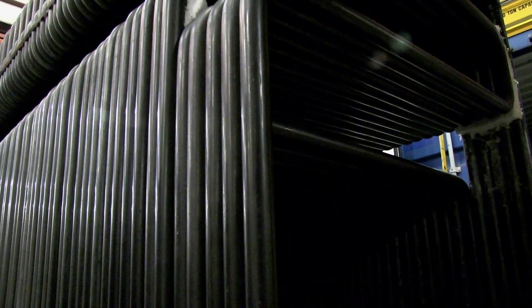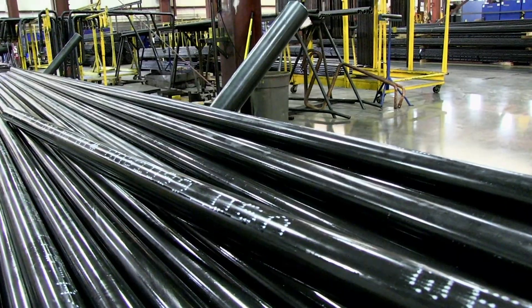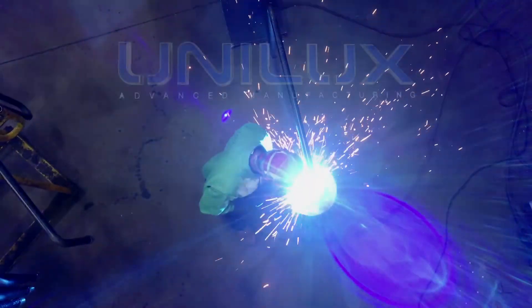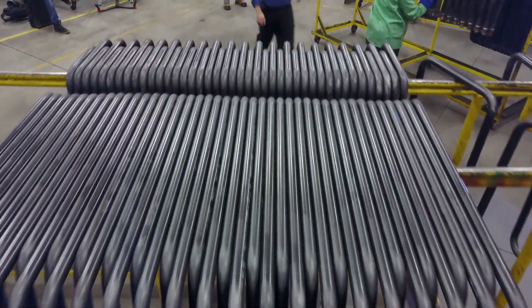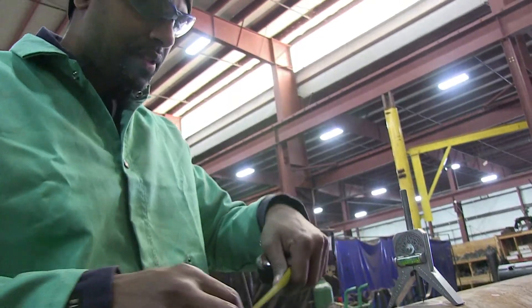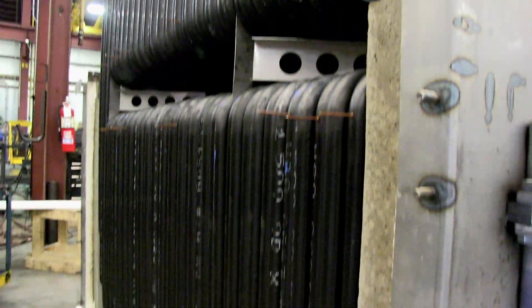Unilux truly gives the industry the ultimate heat for their needs. Quality materials and quality construction guarantees customer satisfaction — that's the Unilux difference. Unlike other boiler manufacturers who compromise quality, Unilux maintains the same pride of craftsmanship, method of manufacturing and quality of materials throughout the construction of our boiler applications.